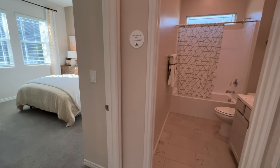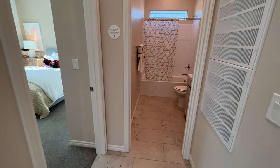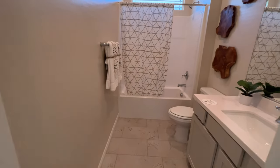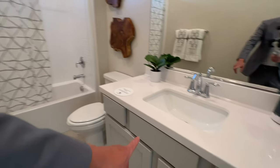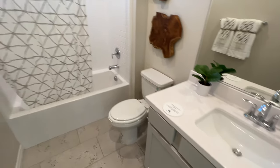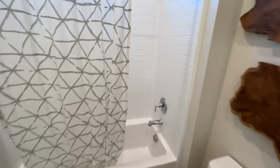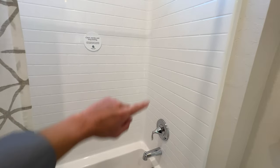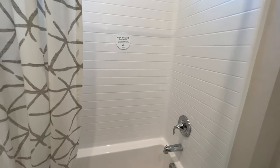This is the second full bathroom, which is also accessible by guests. You have one sink with nice cabinetry, and of course a full shower area or tub that's easy to clean thanks to the tile they've used.